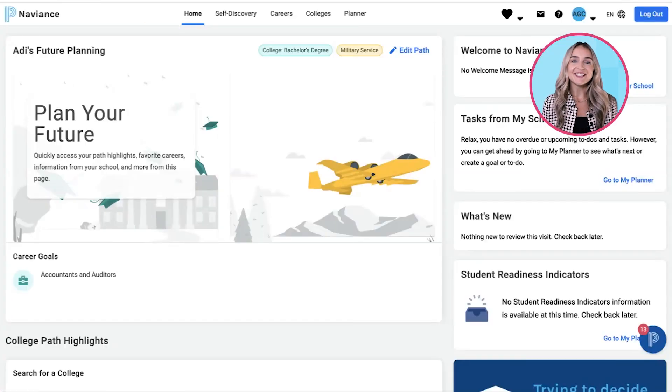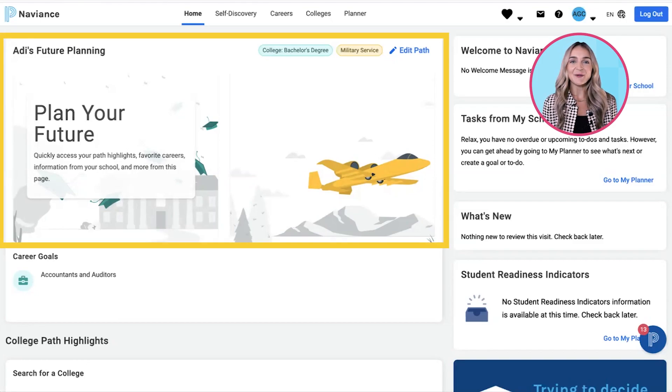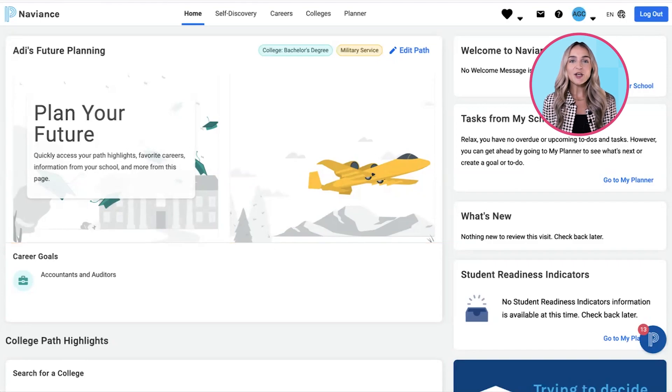When you open PowerSchool Naviance CCLR, you'll be greeted with a refreshed user interface designed to enhance the student experience. Front and center, students can find the new My Future Plan feature, which provides an individualized experience based on each student's chosen post-secondary path.